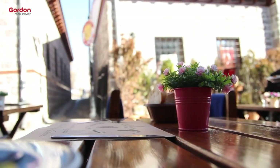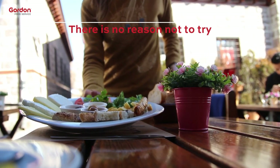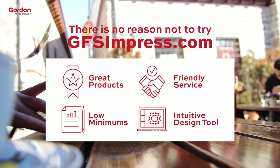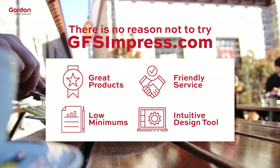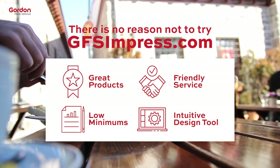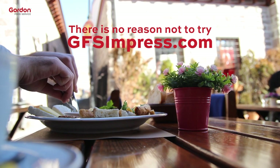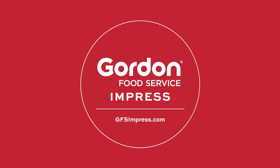Small minimum order quantities and zero plate fees make it low risk to try GFS Impress. And reordering products you love is as simple as adding it to your cart from your account's saved artwork. GFS Impress, your site for custom printed products.